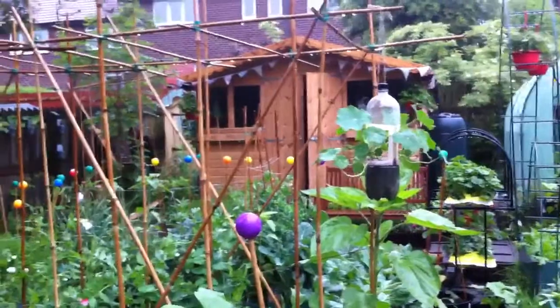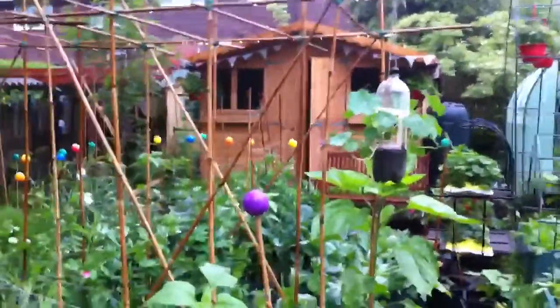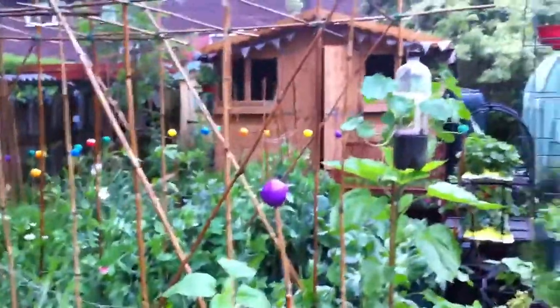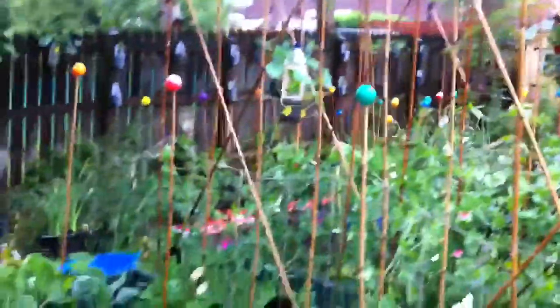Hi everyone. It's a really horrid day today but I needed to come up and water the things that are indoors in the polytunnel, so I thought I'd take the opportunity to put my cagoule on and have a really quick look round. The sky is just horrible and grey, but the plants seem to be loving it. I'll just show you what I think are highlights rather than looking around the whole thing.